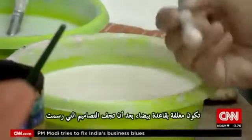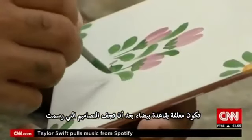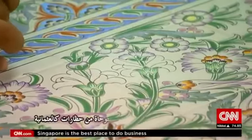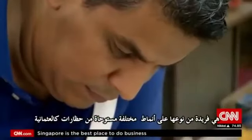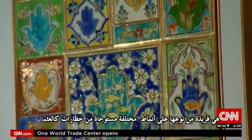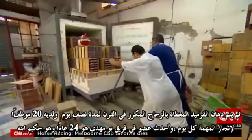Taufik imports blank tiles from Italy, which he says has some of the best clay in the world. Those are coated with a white base. After that dries, the designs are drawn — unique to Boumedy, Ottoman-inspired patterns. The tiles are then painted, dipped in glaze, and finally baked in a kiln for half a day.